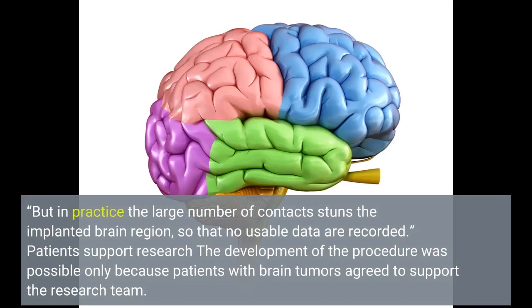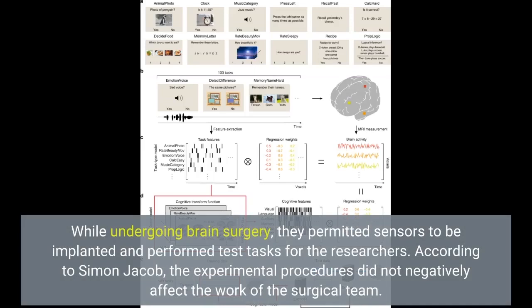The development of the procedure was possible only because patients with brain tumors agreed to support the research team. While undergoing brain surgery, they permitted sensors to be implanted and performed test tasks for the researchers. According to Simon Jacob, the experimental procedures did not negatively affect the work of the surgical team.